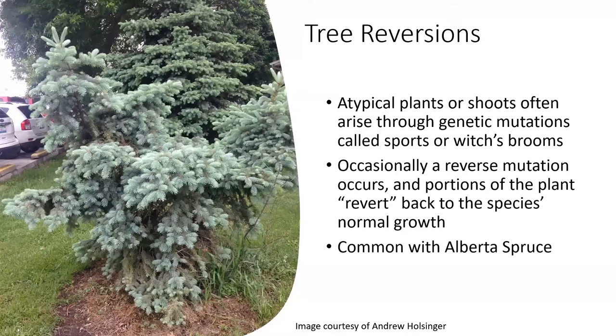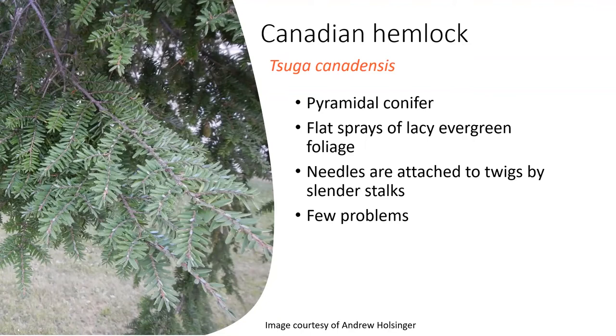The Canadian hemlock is a nice smaller tree with a pyramidal habit and dark short green needles. It does need a moist site to grow but is very shade tolerant and can be found under other trees in your landscape. There are a couple of problems — the woolly adelgid aphid or drought stress can threaten this. However, it generally has few problems and has this nice lacy evergreen foliage.